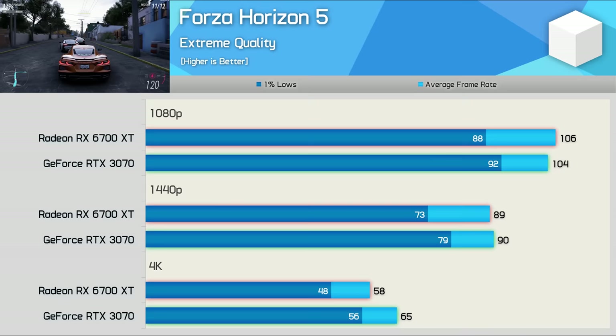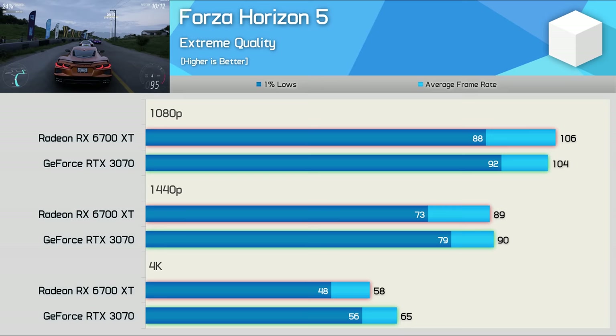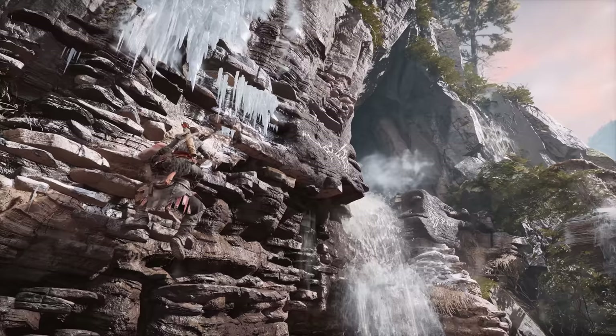Forza Horizon 4 was a very favourable title for AMD, and Forza Horizon 5 is no different. The RTX 3070 did manage to pull ahead at 4K, but that's really to be expected. The 1080p and 1440p results were neck and neck when looking at the average frame rate, though the RTX 3070 did perform a little better on the 1% lows.